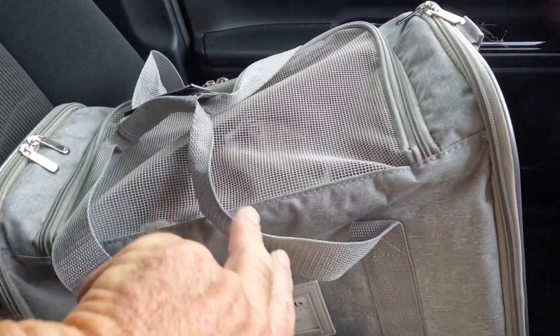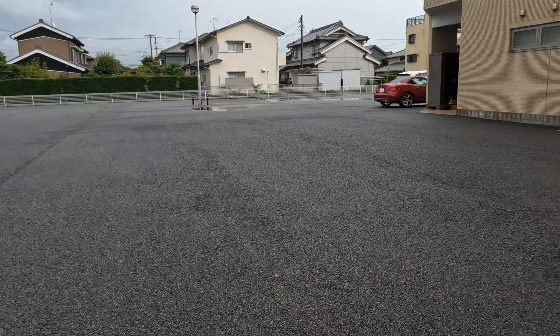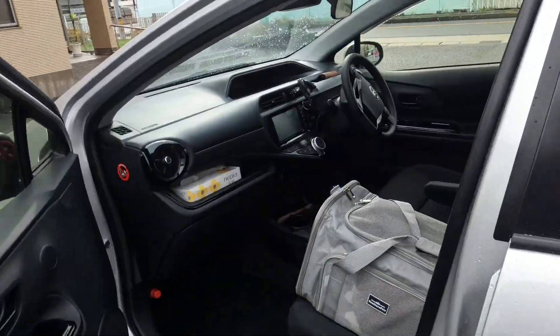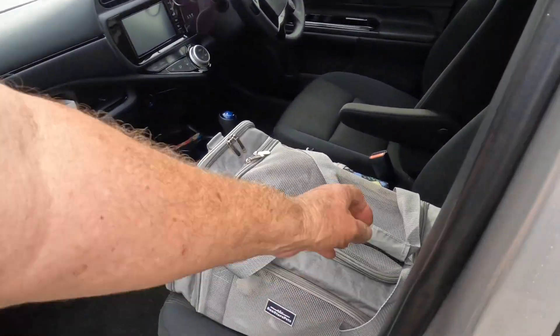Not too happy about being in here, are you? He's not too impressed — he doesn't like going in his basket, or his carry bag, or whatever you like to call the damn thing, and he doesn't like going in the car that much.